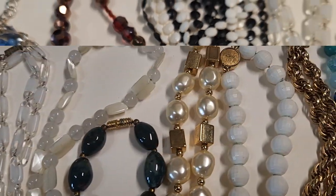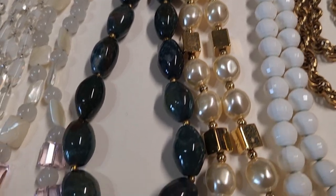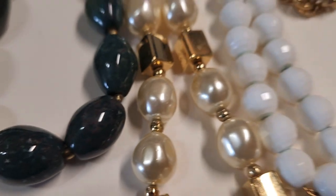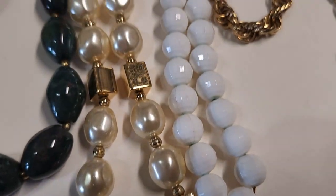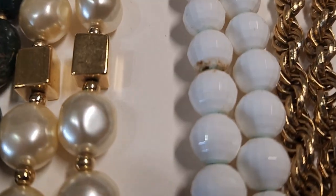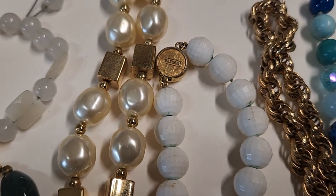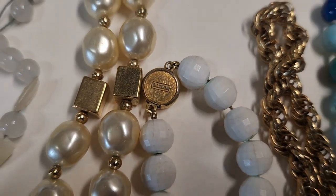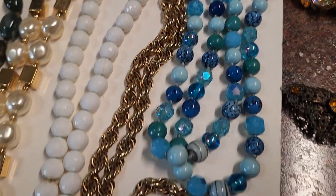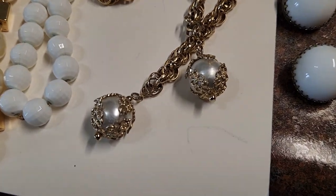Over here we have three necklaces — this green one is a stone, I believe it's jasper. This next one is a Napier, the pearl one with the gold on it. The white one next to that needs a good cleaning — that is a Monet, I might throw that in with a couple other Monet pieces. And then the gold one is a tassel necklace, that's really cool — I love the beads on the end.